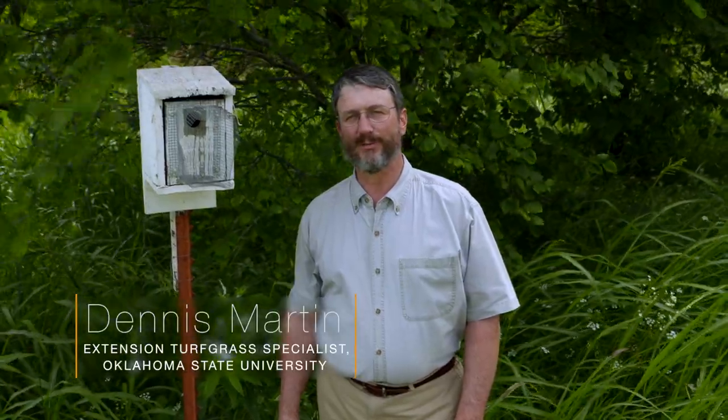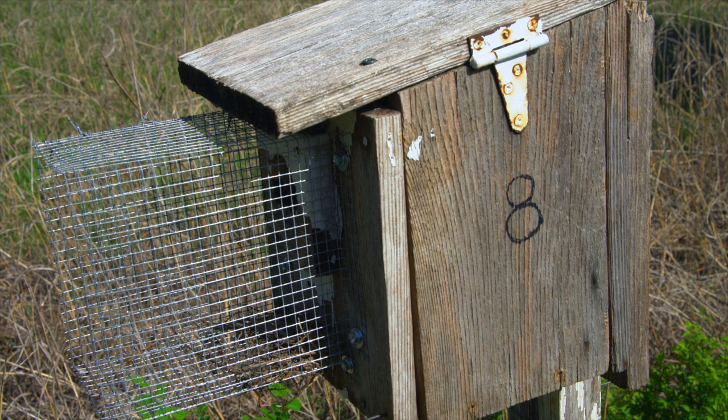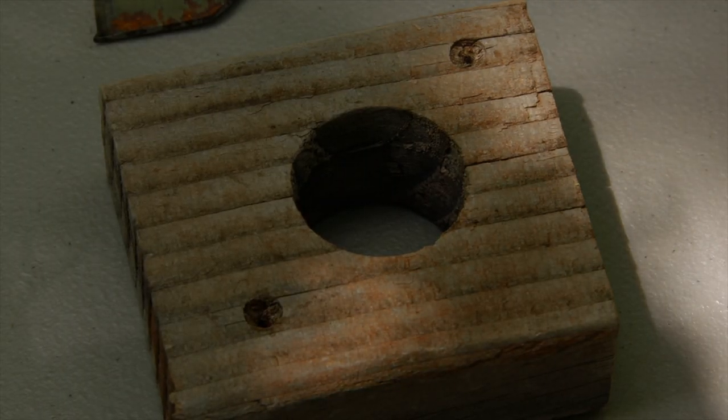The eastern bluebird is a very common and enjoyable native songbird throughout most of Oklahoma. Creating a bluebird trail is a very fulfilling and enjoyable pastime. I'd like to share some tips for creation of your own bluebird trail.